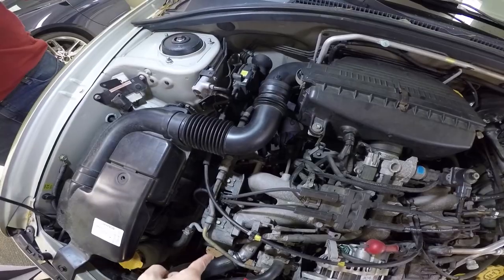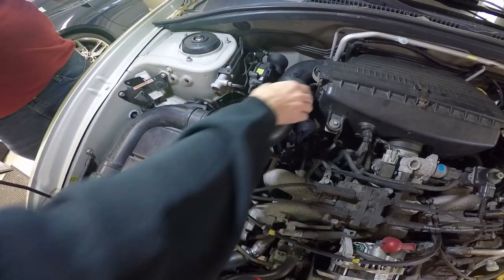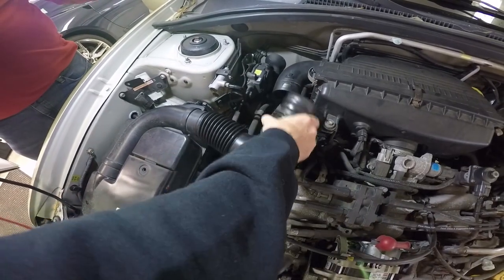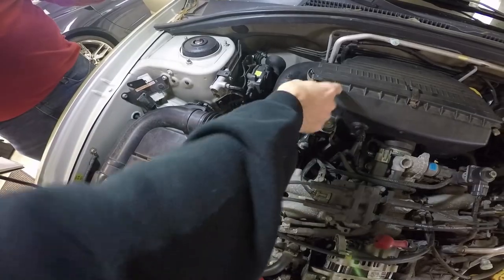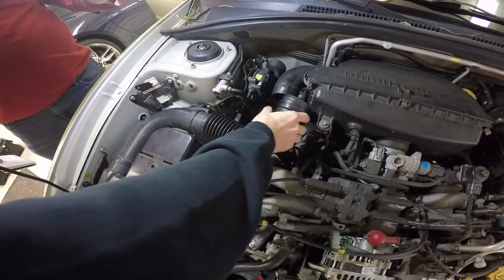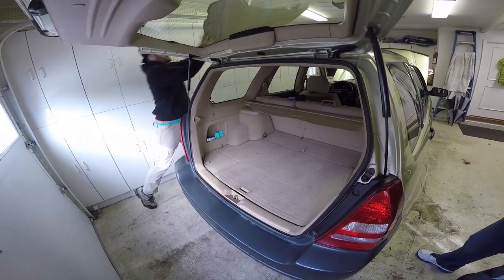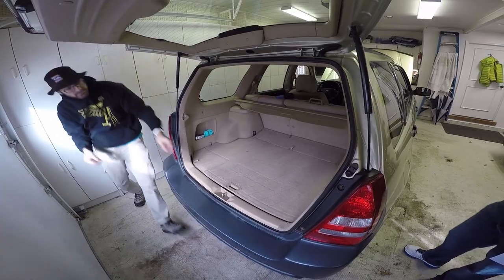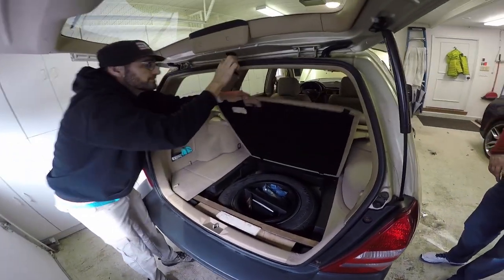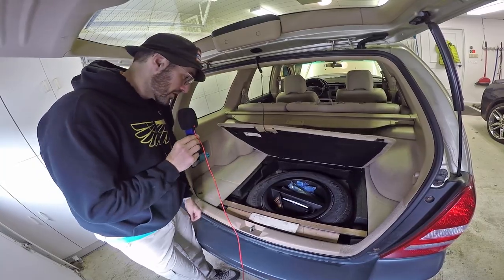Want your single-jingle EJ25 to sound like a 2.5 RS? There you go — now you're going to hear all the induction noises and everything. Your air filter's there, nothing's going to happen, and you sound like you have a tuned car. Also, as Ben pointed out, those wood pieces in the back aren't standard — it's just that when we had a tripod ratchet-strapped down for filming we needed some more support, so there's wood there.